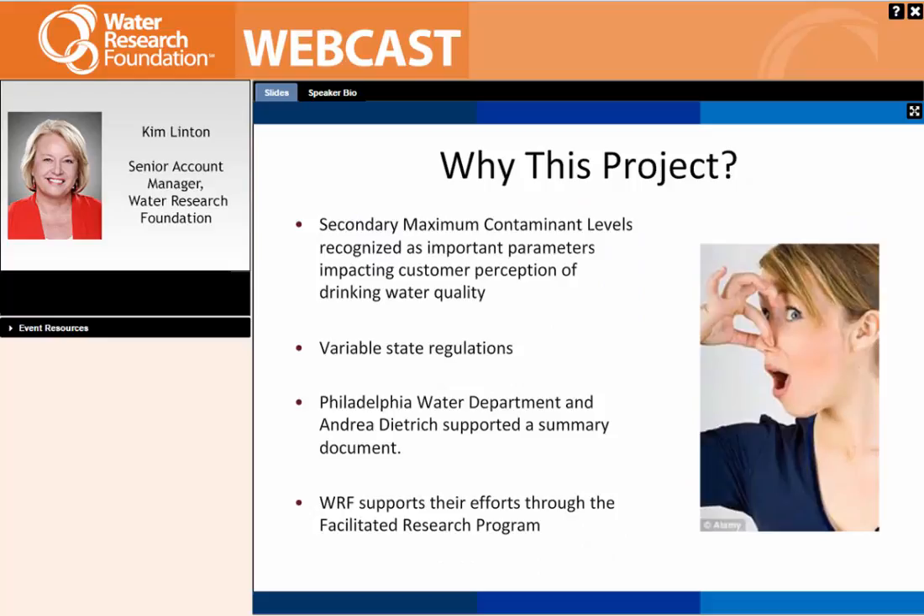The secondary maximum contaminant levels are something that impacts customers in the way they smell the water, or gives an impression of the water to your customers. The states are not required to regulate the secondary MCLs, and so the result is that there are a number of different regulations. The purpose of this research is to compile these ideas into one document that can provide support and explanation of the different regulations.